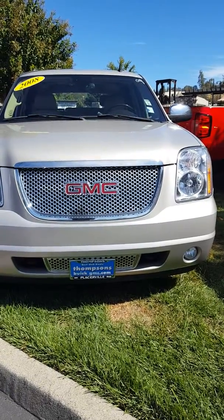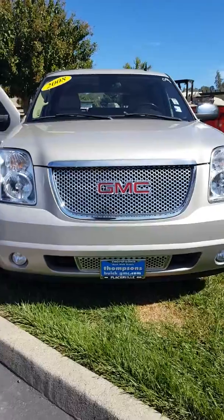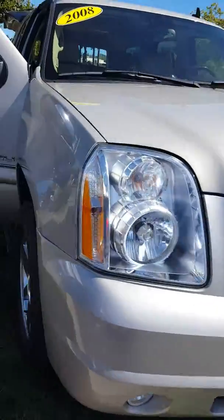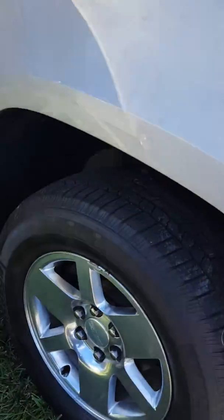Hey Lee, it's David from Thompson and Beerk GMC. Here is the Yukon Denali we were talking about. Like I said, it's very clean inside and out.